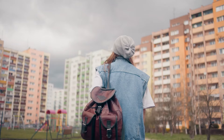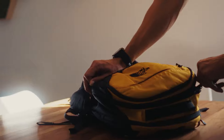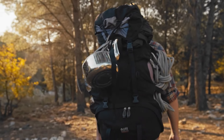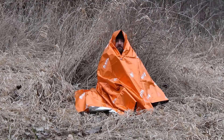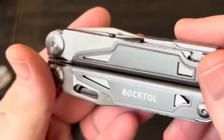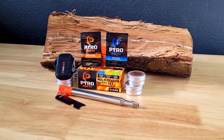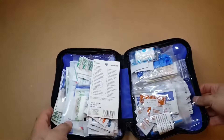Whether you're a weekend warrior, an urban adventurer, or just someone who likes to be prepared, the right gear can make all the difference. Here's a roundup of five must-have inventions that belong in your ultimate survival kit, each with its own unique flair to help you tackle everyday situations with confidence and a bit of style.